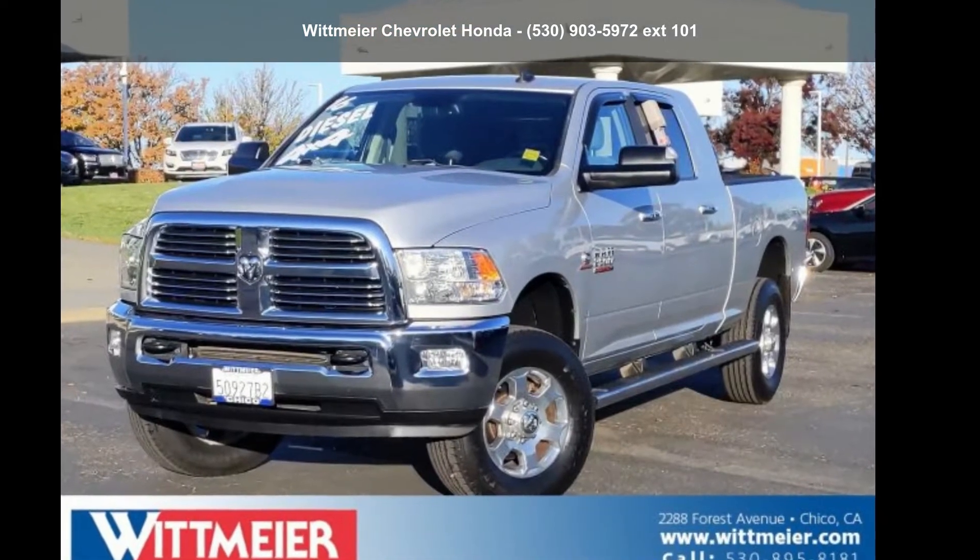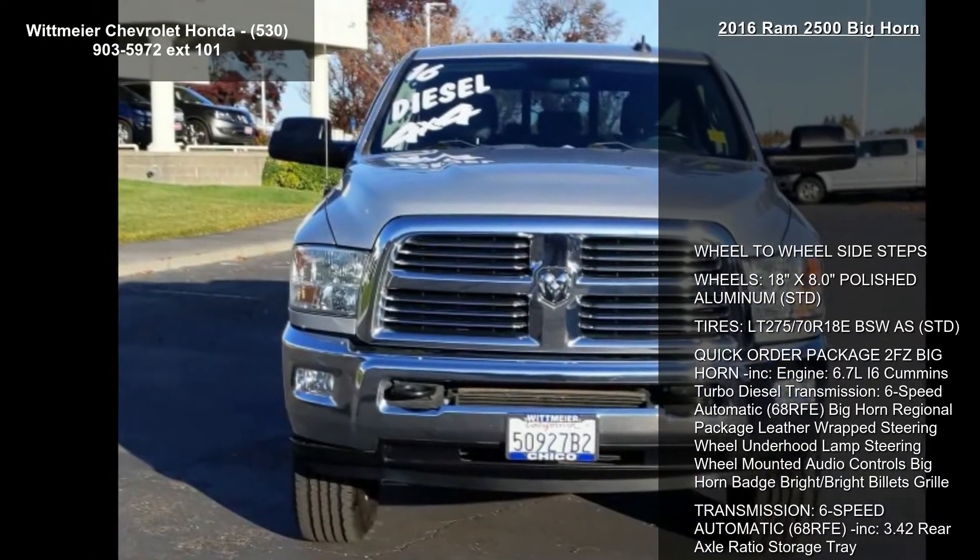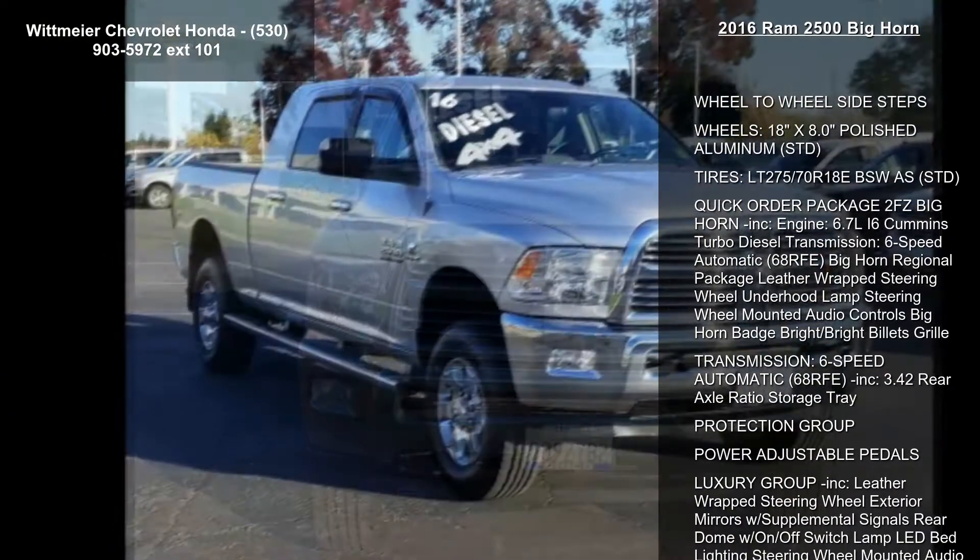Check out this 2016 Ram 2500 Bighorn. If you are looking for a first-rate auto, this one could be yours today.